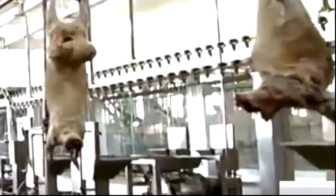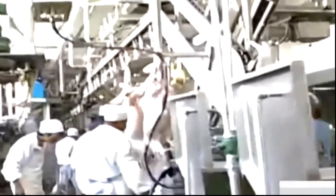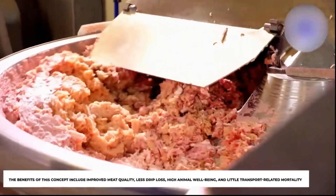Currently, sheep are delivered to farms, transported, and CO2-shocked before being killed using a completely automated system that depends on treating the sheep with kindness and animal-friendly practices. The sheep are transferred to the CO2-stunning system via automatically controlled gates while being kept in their regular groups. Groups of 5–7 sheep are stunned, placed on a paternoster lift, and put into a carbon dioxide chamber where they pass out before sticking. The benefits of this concept include improved meat quality, less drip loss, high animal well-being, and little transport-related mortality.